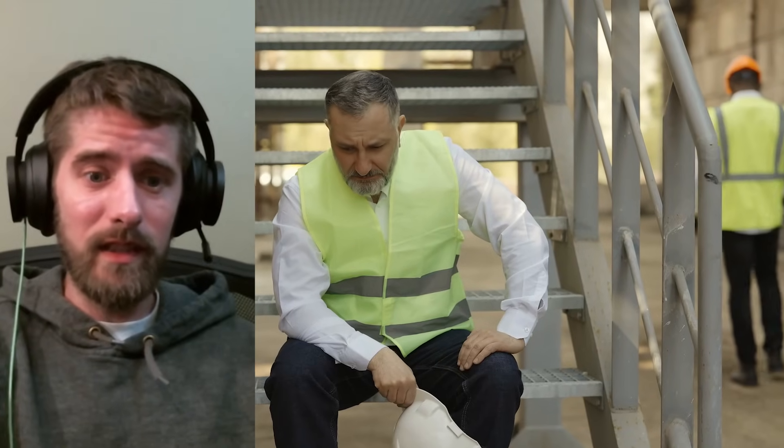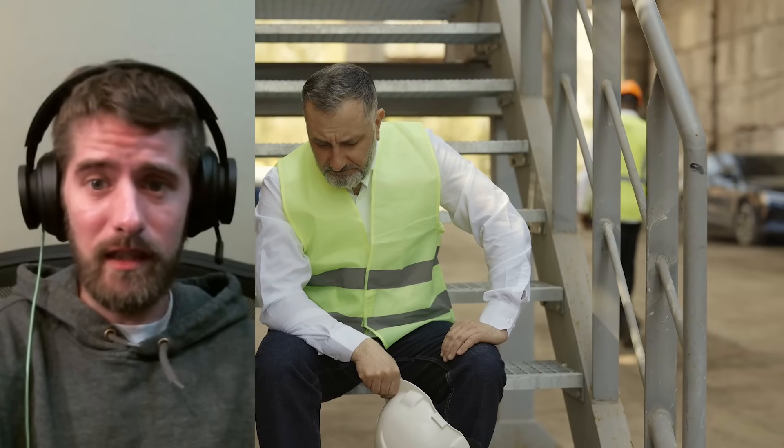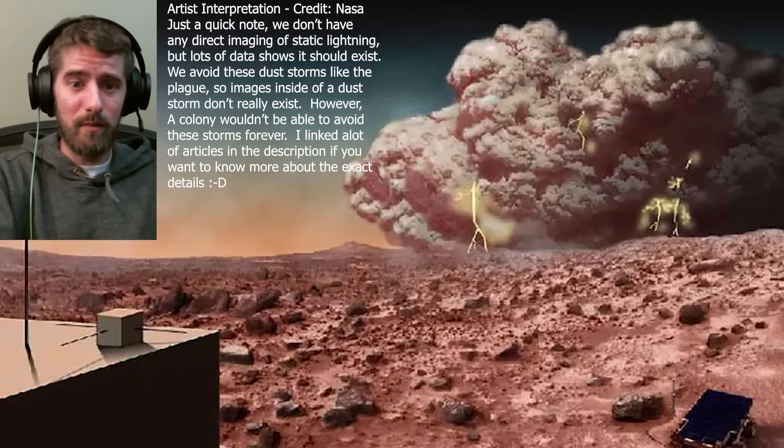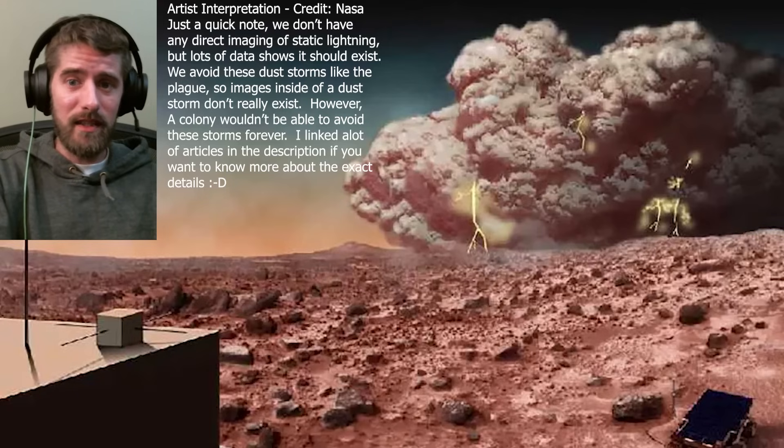Dust isn't the only danger here. In the swirling chaos, static electric storms light up the sky — lightning with no rain, plasma arcs dancing between clouds of charged particles. Each dust grain brushing past another builds up static, and with such a thin atmosphere, that charge doesn't dissipate. It strikes.